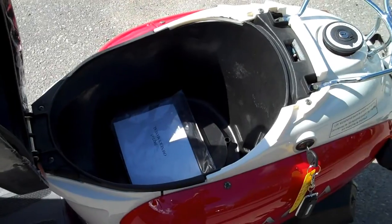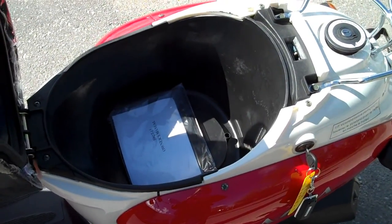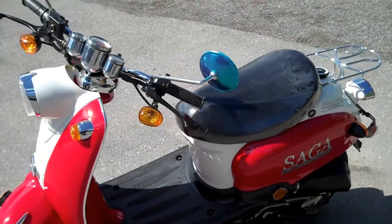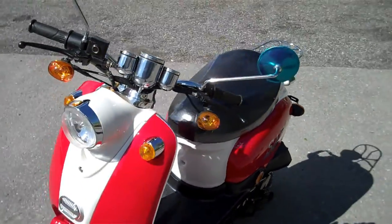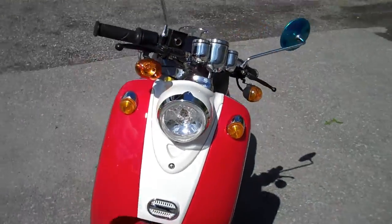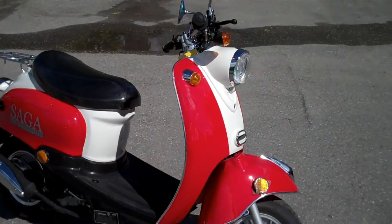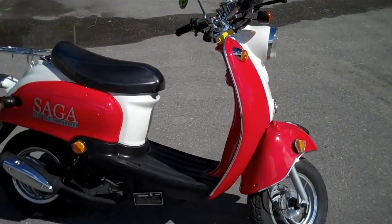In addition to the rear trunk, the Retro 50 also comes with a deep spacious storage area underneath the seat. The vintage 50s and 60s styling cues have come back strong in the scooter market, and the Sager Retro 50 takes direct aim at enthusiasts who want that classic look but with a modern drivetrain.